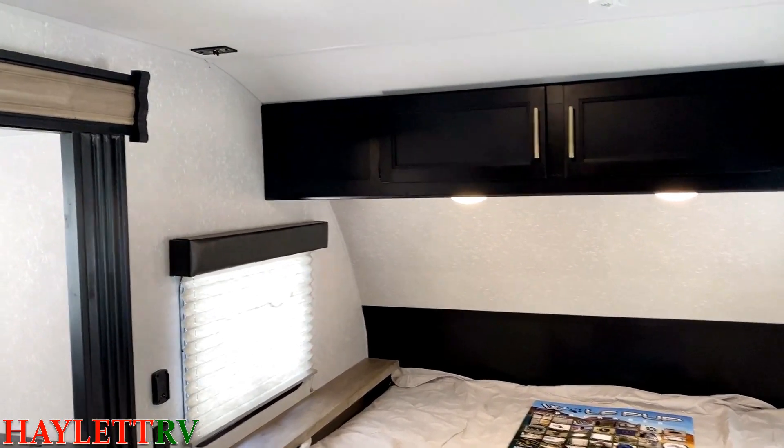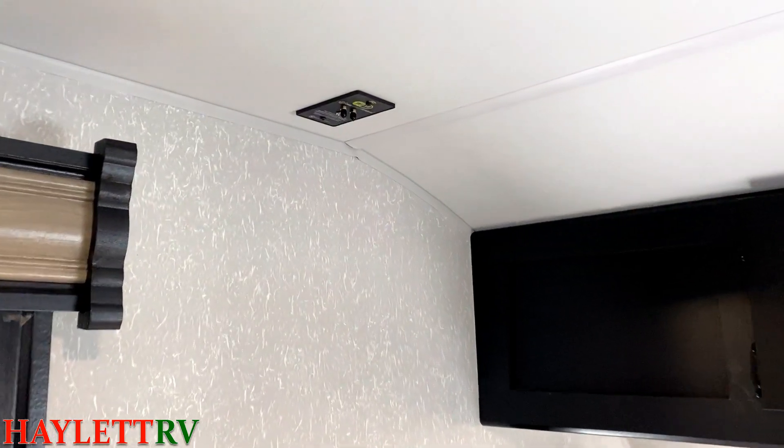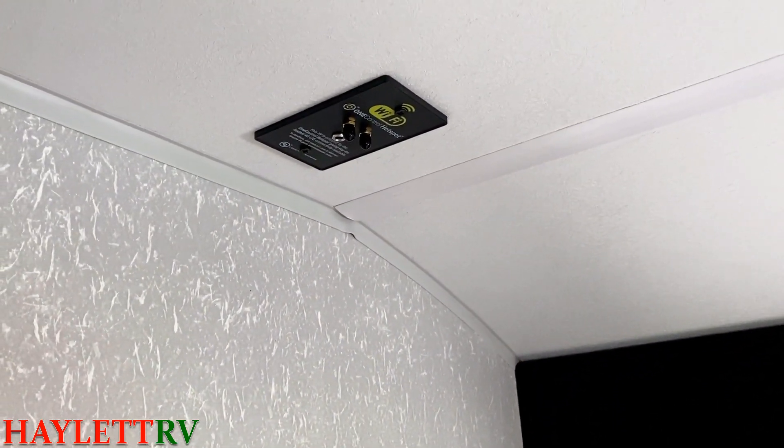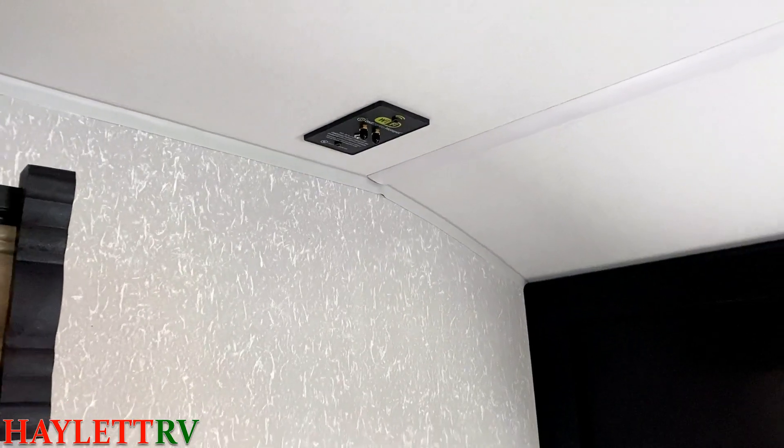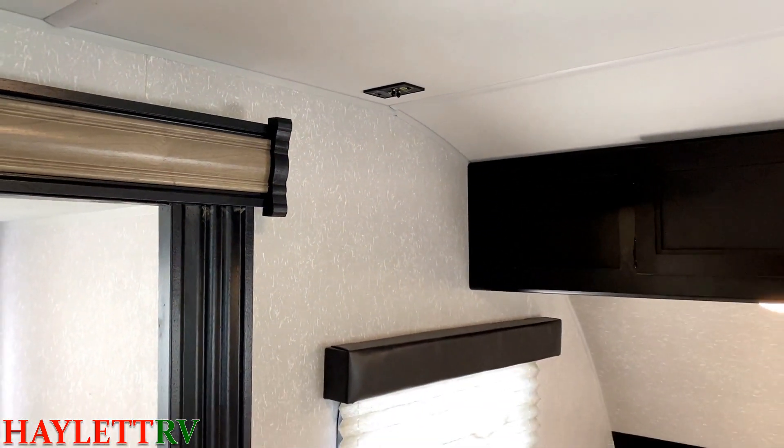So back to the task at hand. Up top here, if you're interested, you could get the little LCI One Control hotspot up here, so that if you wanted to, you could have a Wi-Fi LTE router-enabled system.